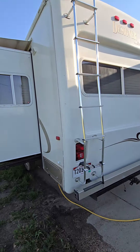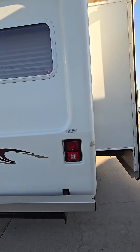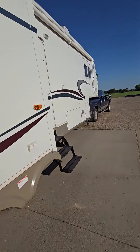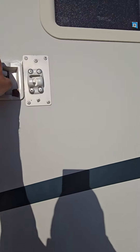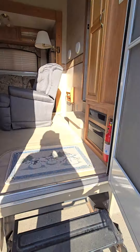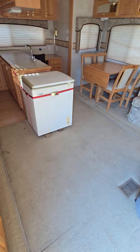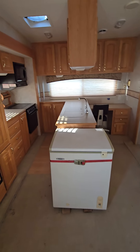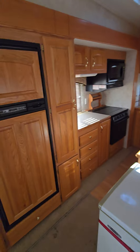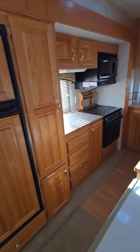As I walk around it, you can just see it is so clean. On the inside, everything works. I'm gonna step inside — the air is running right now. It's about 94 degrees out in South Dakota today, and the air is working great.